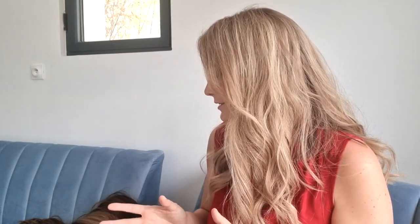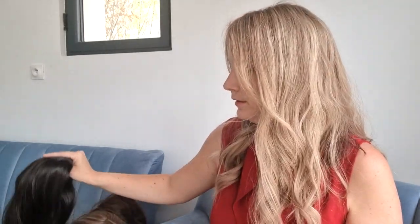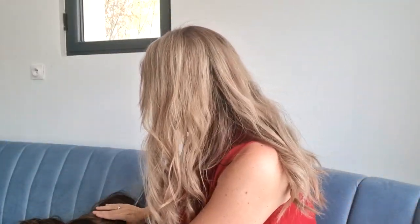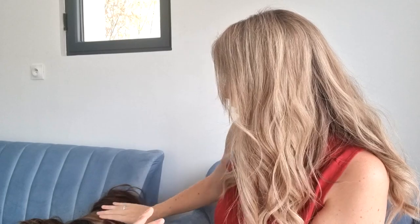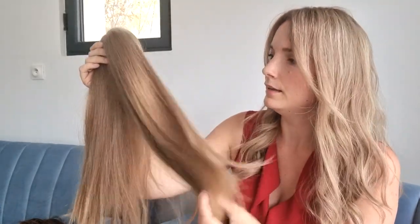European hair comes from Caucasian girls. When you have a light brown piece like this one called Kate, or autumn leaves which is a golden blonde, or Taylor which is a light blonde — when it's European hair or Russian hair, you can be sure that the hair is virgin and not processed.